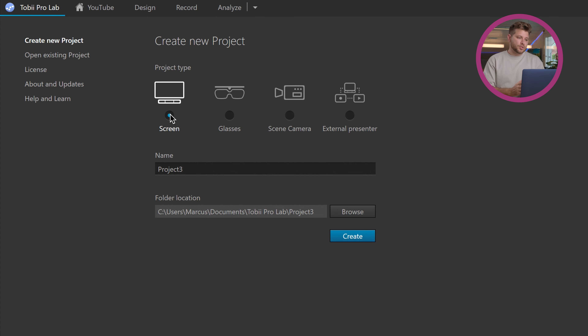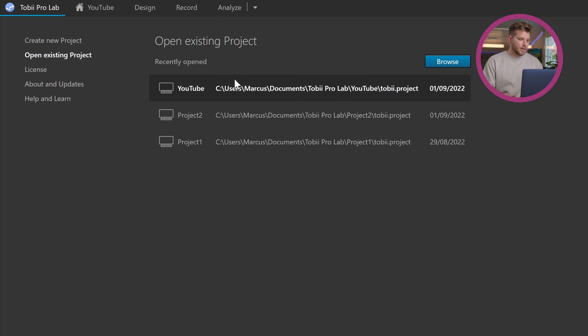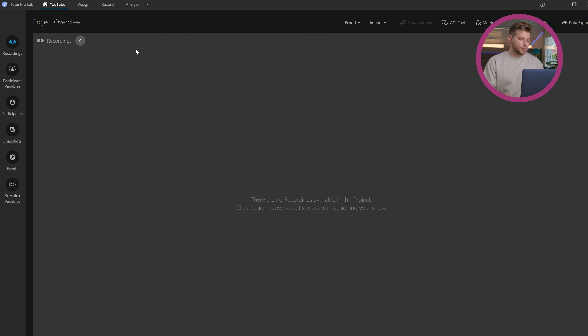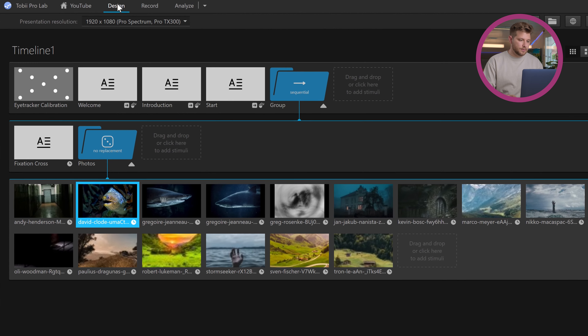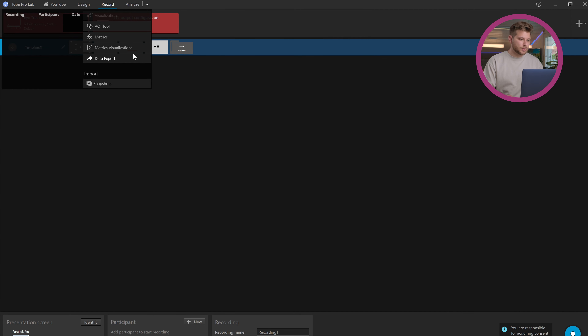Here we are inside Tobii ProLab. When opening the software, you're going to be greeted by 'Create New Project.' The project type depends fully on the product you're using. Since we are using the Tobii Pro Fusion eye tracking bar, we're going to go with the screen project type. I'm going to open an existing project that I have prepared for this video. At first we'll see the project overview, followed by the design page, then the record page, and finally some tools to analyze.